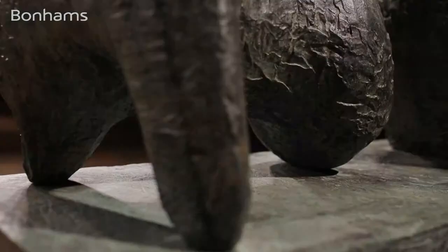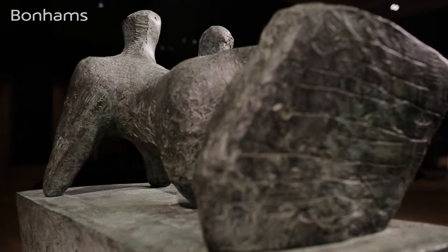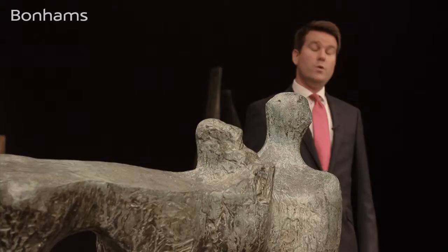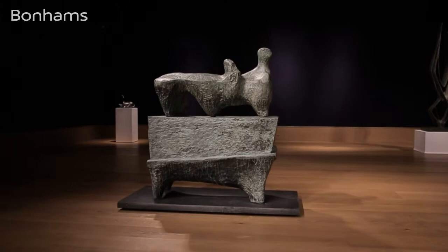Bonhams are privileged to present this particular cast of Henry Moore's major bronze sculpture, 'Reclining Figure on a Pedestal,' for the very first time at auction. Conceived in 1959 to 1960 and belonging to a major UK corporation who acquired the work directly from Henry Moore back in the 1960s, the piece was cast in an edition size of nine, the present cast being number six.